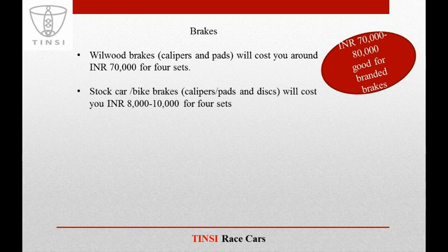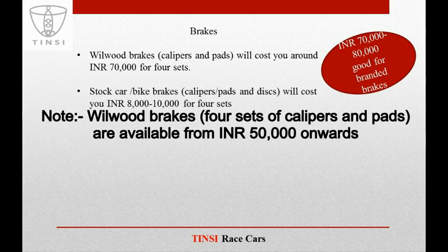In case of brakes, we receive a lot of sponsorship proposals where people budget around 70,000 to 80,000 on brakes and even up to 1 to 1.5 lakhs. These are reasonable values if you are looking to buy branded brakes like Wilwood — Wilwood calipers and pads will cost around INR 70,000 for 4 sets. If you are using stock car or bike brakes, then for all 4 sets you will spend around 8,000 to 10,000 rupees.